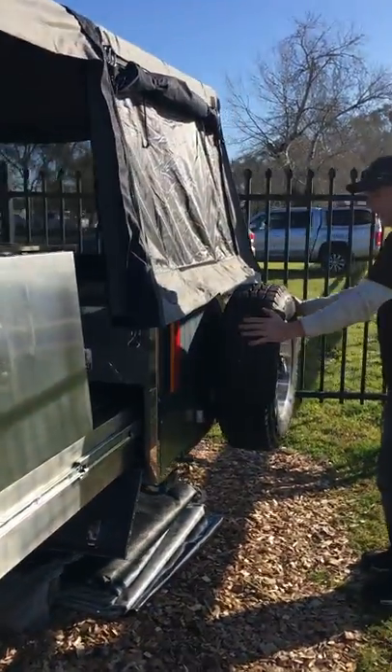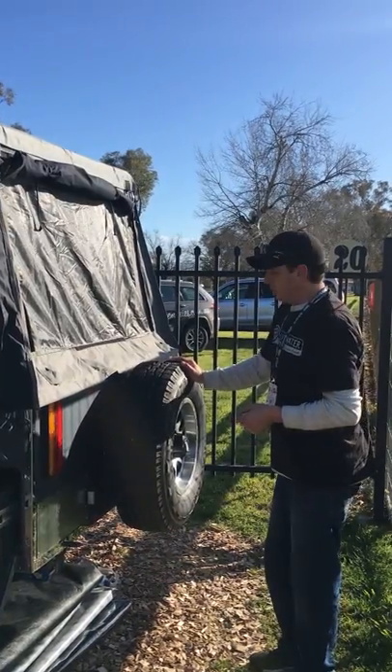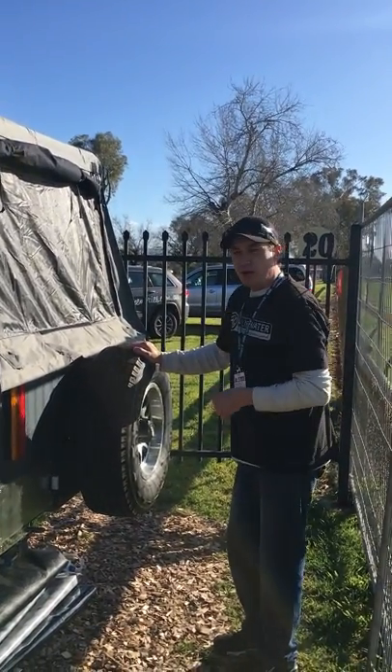The spare wheel for the Goulburn is located on the rear. The Goulburn comes with 15 inch alloy primal wheels — your choice of a light all-terrain or a mud tire.